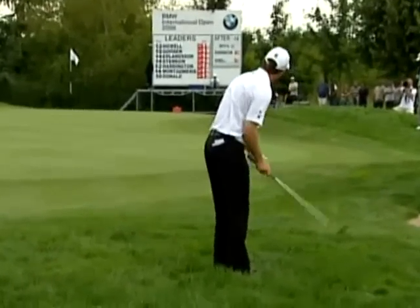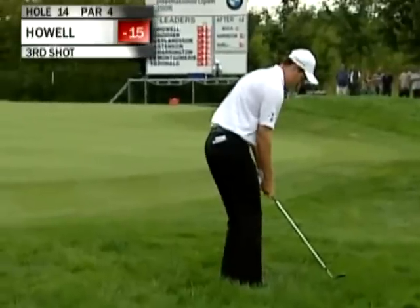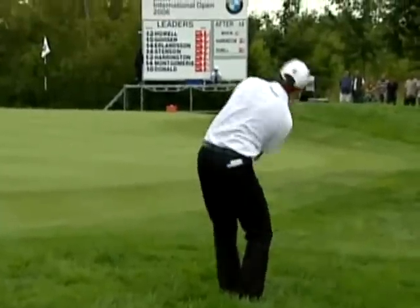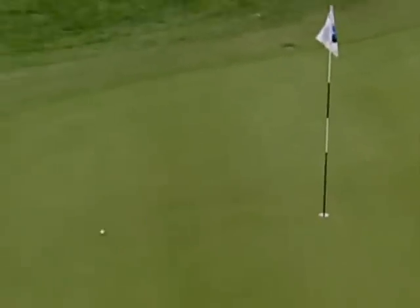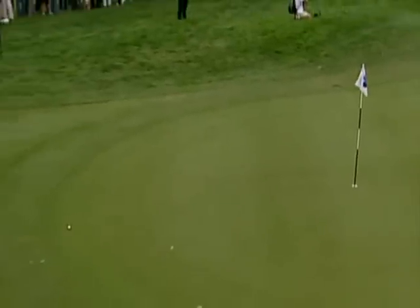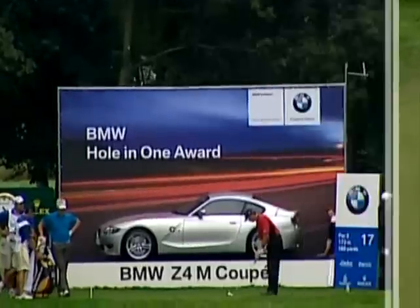One of the reasons why David Howell is so prominent — he's scrambling up and down time and time again this week. They'll do well out of this though. There you can see that thick rough, and the ball racing through to the back edge of the green.